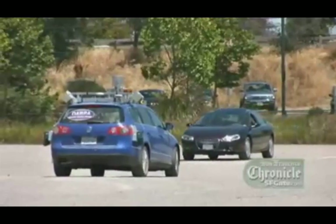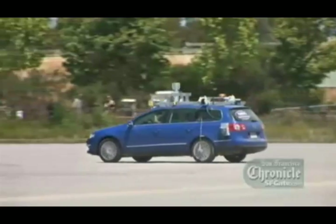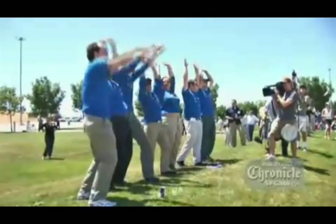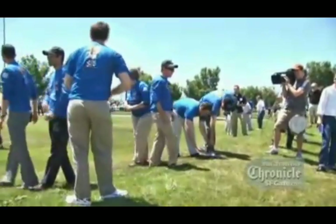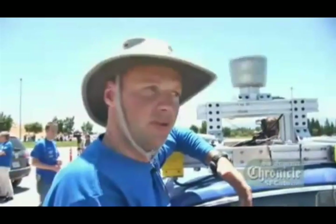For Stanford's autonomous vehicle team, this project is about something much more audacious than winning big prize money in the DARPA challenge — that's something they've already done back in 2005. It's really about building the future. I'm very confident that at some point during my lifetime, we're going to see cars that drive themselves. I'm going to have a button in my car that says, bring me home to my garage — I can fall asleep, and it's going to drive me home. Because every year in this nation, we kill something like 42,000 people in traffic accidents, mostly because of human error.